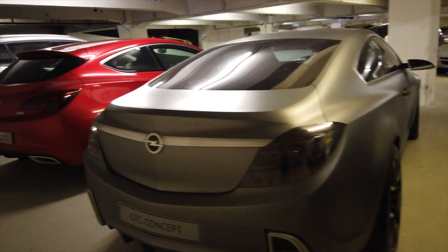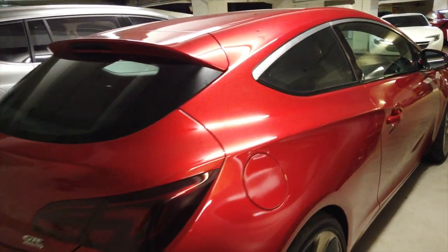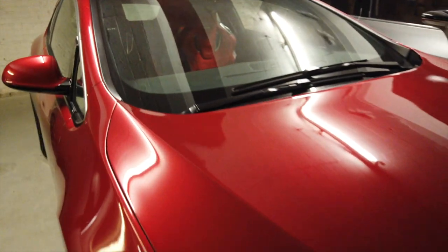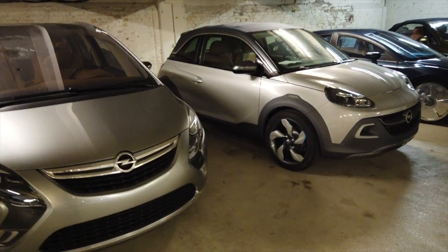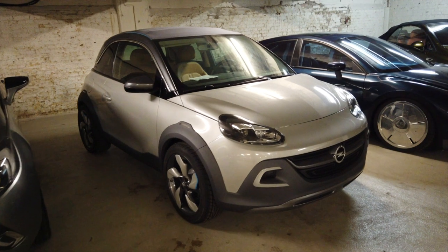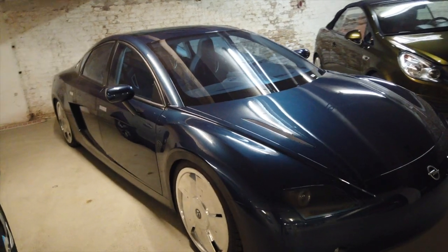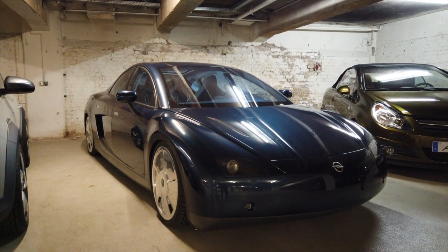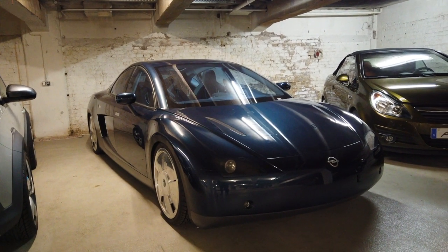There's another GTC concept — the Astra GTC — which basically previewed the road-going car, and it's got some quite unusual interior. And there are some other fascinating cars here, including the Opel Antara Rocks. Then this really quite striking looking machine: this was called the Opel Parabolica. It had a 180 horsepower 1.6-litre engine — quite an interesting thing.